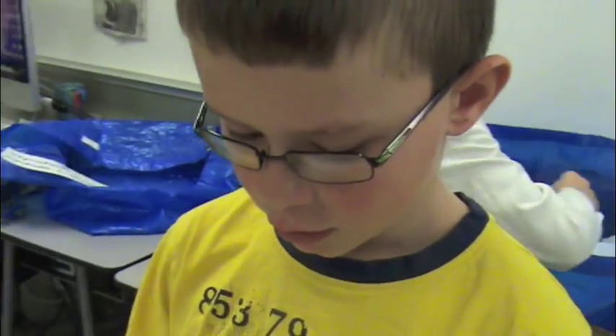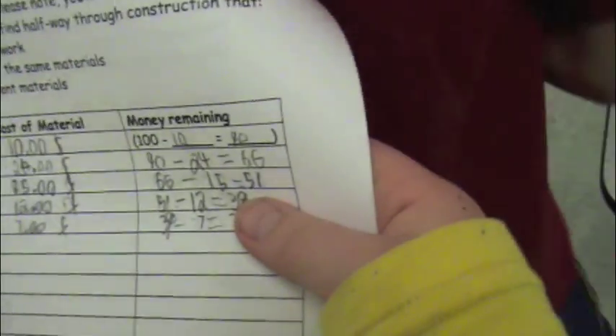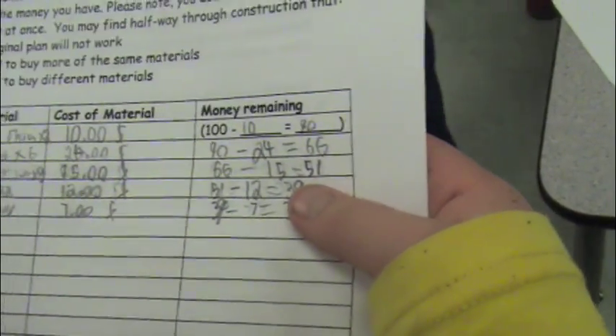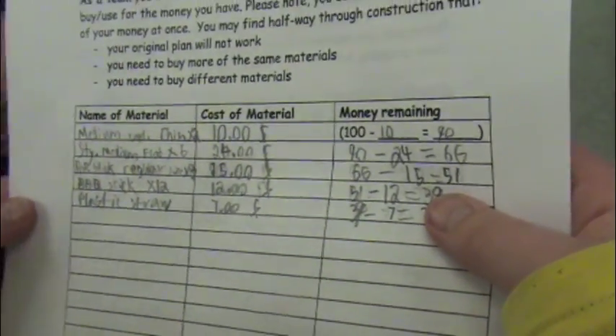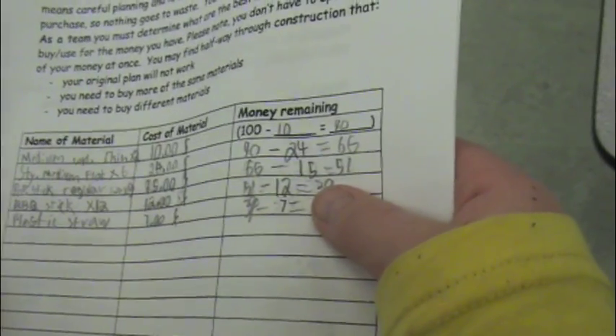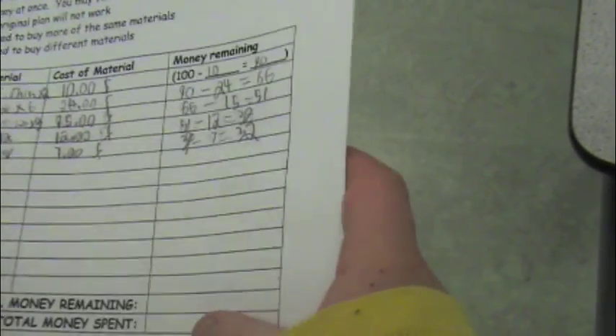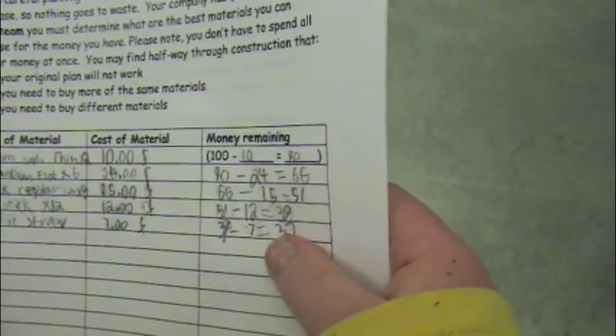We have medium cardboard thin, times two. We have styrofoam medium flat, times six. We have popsicle sticks regular size, times three. We have BBQ sticks, times twelve. And plastic straws with 15 in each set. So how much money have you spent so far? We haven't done that. Okay, so if you have $32 left, how much have you spent? We've spent $68.